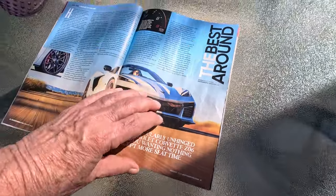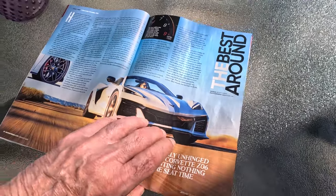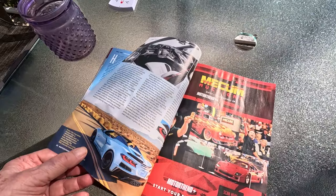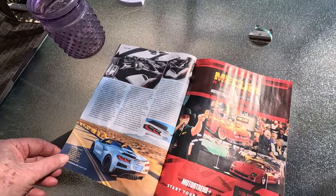The best around. If only I could buy one — you can't even buy one. The list is a mile long.